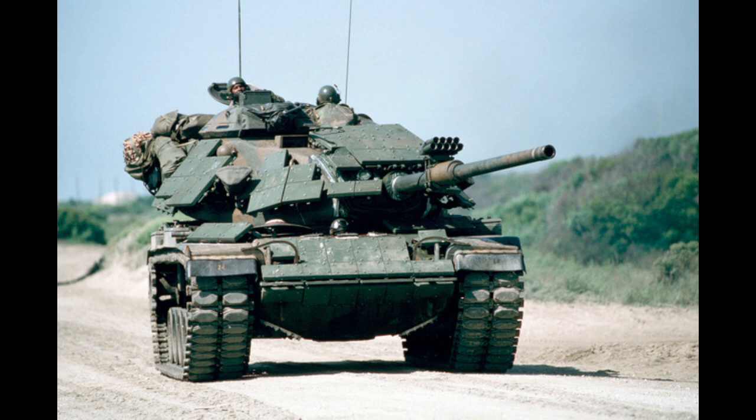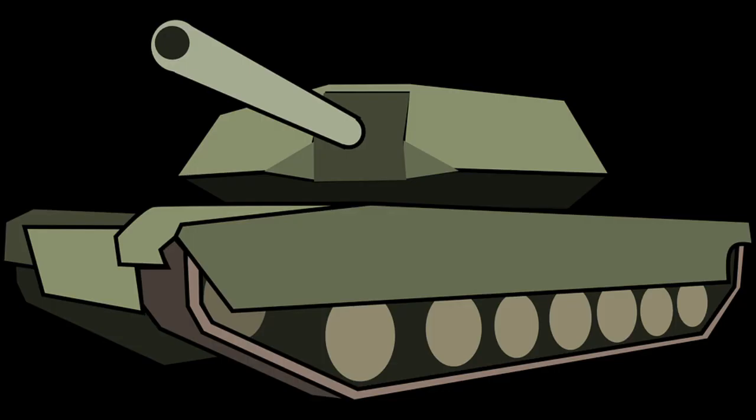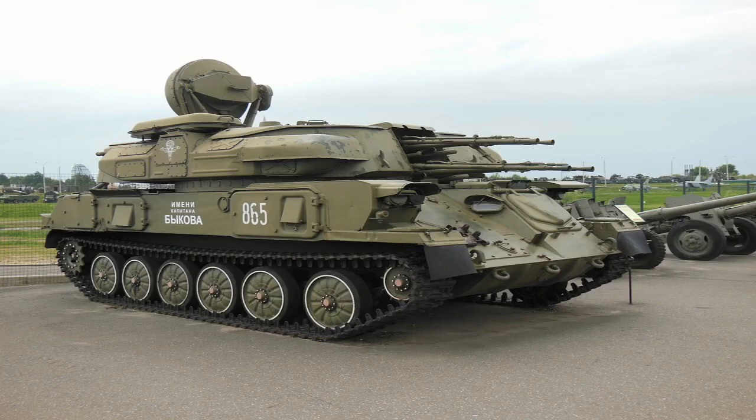So the soldiers thought of a new idea. They wanted to build a new big machine that could protect them from enemy bullets and help them move across the battlefield. That's how the first tank was invented. The tank was built with thick metal plates and it was so strong that bullets couldn't penetrate it.